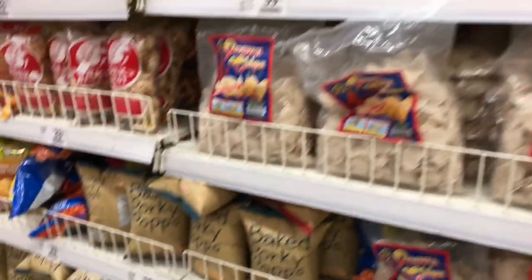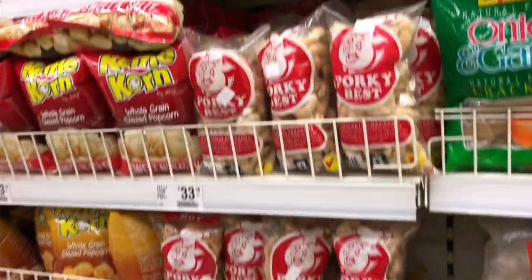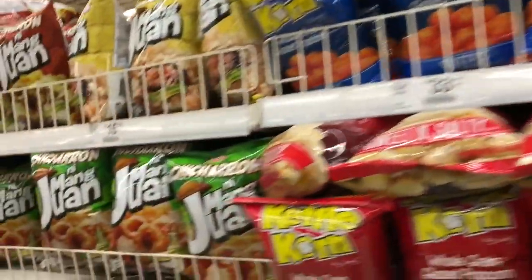Those are the snacks that you can find here in the Philippines, and I'm going to introduce these to you some other time. Thank you for watching!